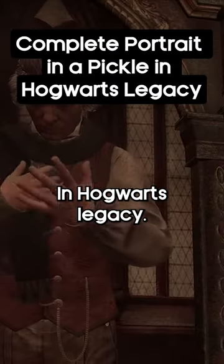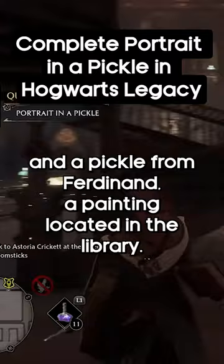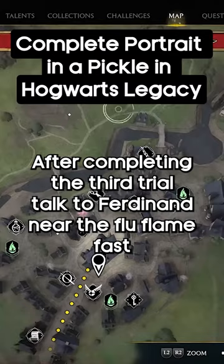In Hogwarts Legacy, you can get the side quest Portrait and a Pickle from Ferdinand, a painting located in the library. After completing the third trial, talk to Ferdinand near the Floo Flame fast travel point, and he will ask for your help in finding his kidnapped frame.